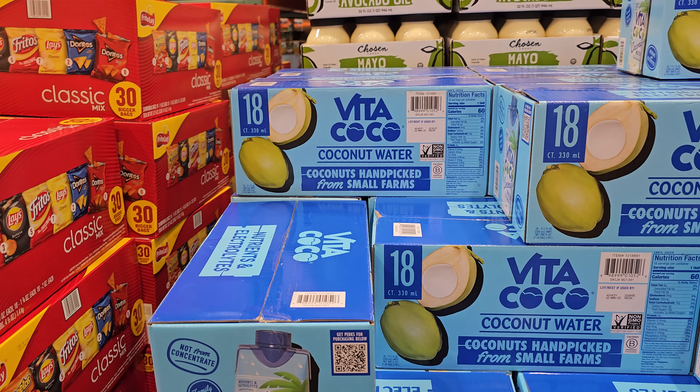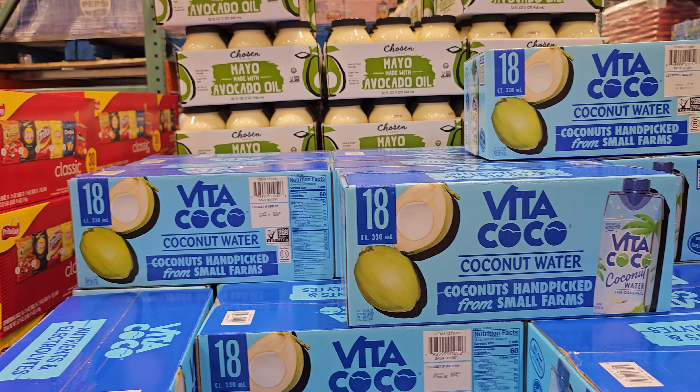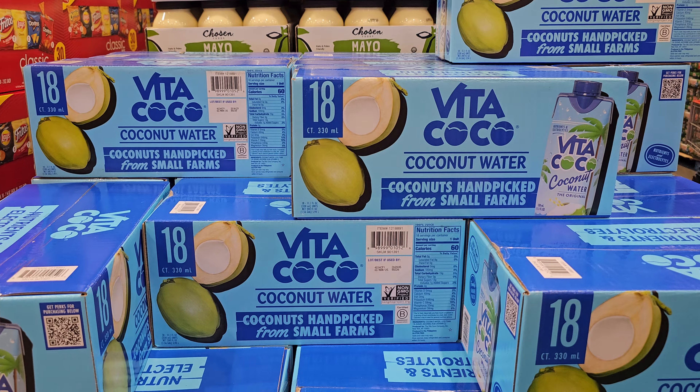$14.39, ends on the fifth, your limit is 10. I wasn't a fan of this, but I do buy the pink one and put that in a smoothie.